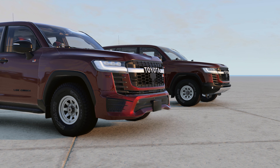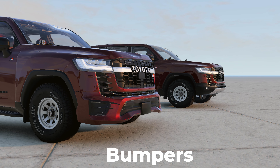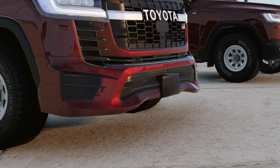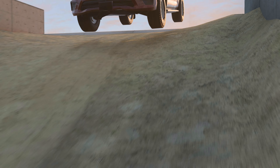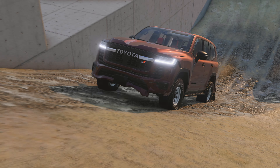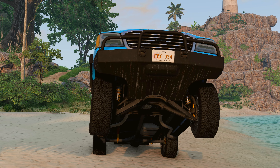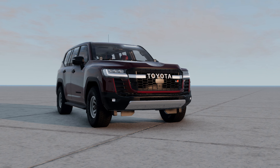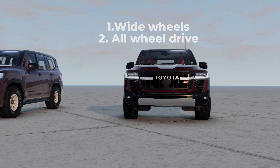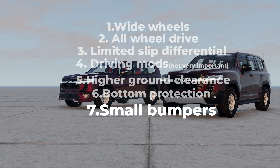Another problem we face off-road is the angles of approach and departure. In short, it's about bumpers. Such a large bumper on the off-road is just terrible — if a car with this bumper drives up a hill, it will most likely hit and break it. That's why small metal bumpers are most often put on cars for off-road use. Their task is simply to protect the car when hit from the front or rear. So we have to add to the characteristics appropriate approach and departure angles.